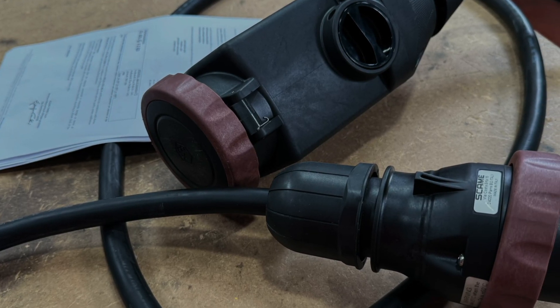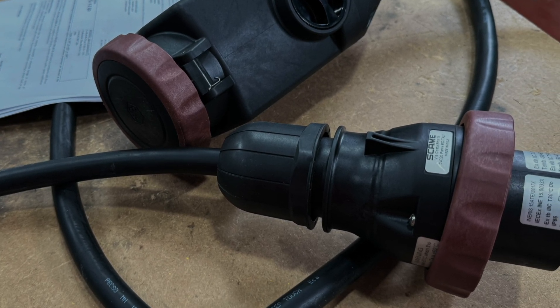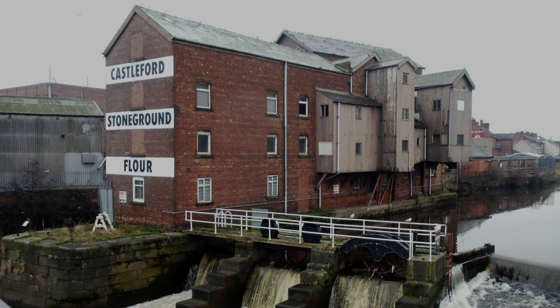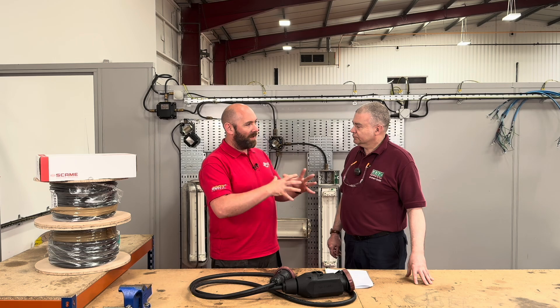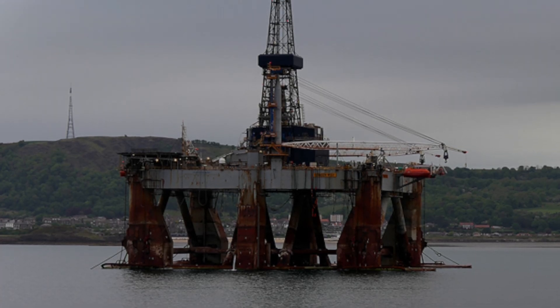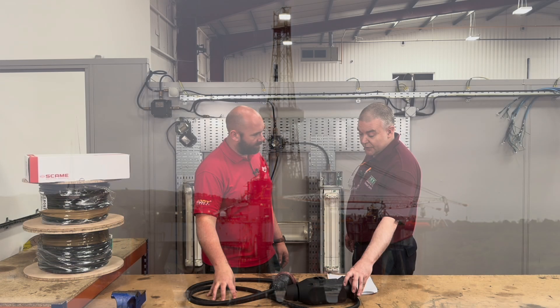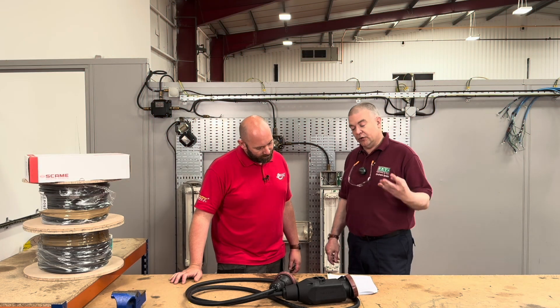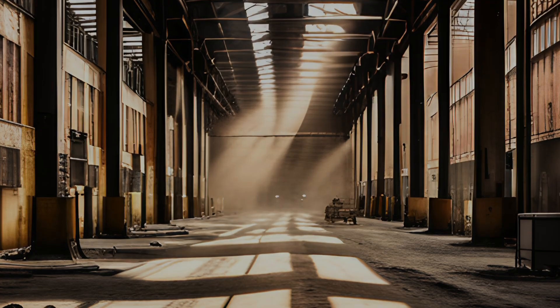This piece of equipment is certified for both gas atmospheres and for dust. With regards to gas, you've got different scenarios — we call them zones. You can have Zone 0, 1, and 2, depending on the amount of gas vapor that could be available. For dust, we look at the conductivity of the dust.